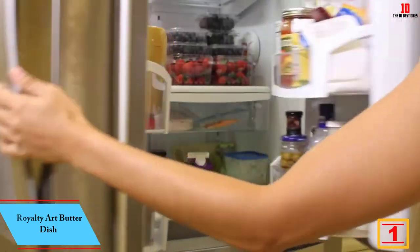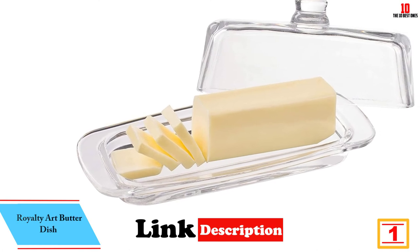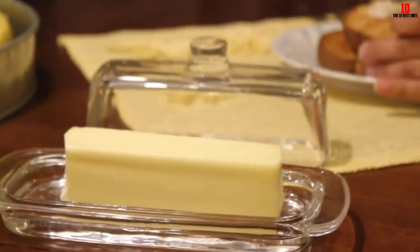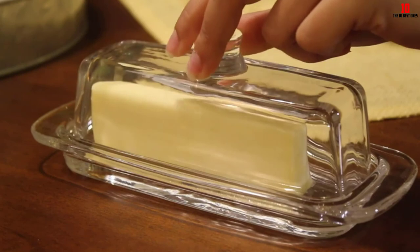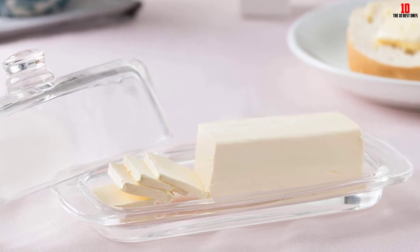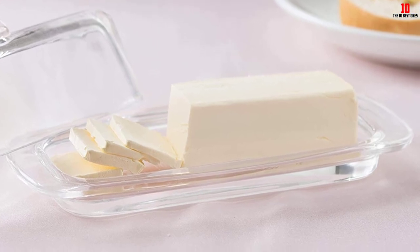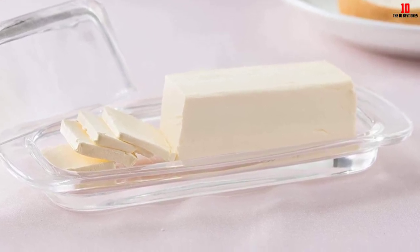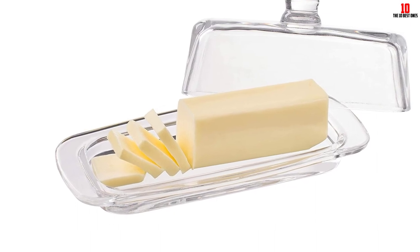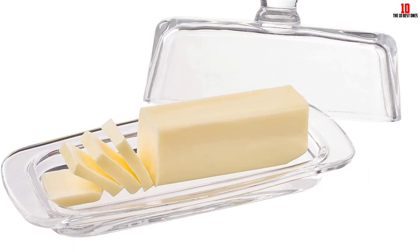Finally, at number 1, we have the Royalty Art butter dish. To round out our showcase, this is an arresting glass model from Royalty Art. Made from borosilicate glass, this container is more robust than one made from traditional glass. Resistant to staining and discoloration, you should wash these dishes by hand for best results. The long and rectangular dish is ideally shaped to house most standard sticks of butter, whether the thick or thin variety. We discovered mostly positive user feedback, apart from some reported issues with the poor quality of the finish. Overall, this butter dish manages to combine ease of use, versatility, and performance while also looking great on the dining table.